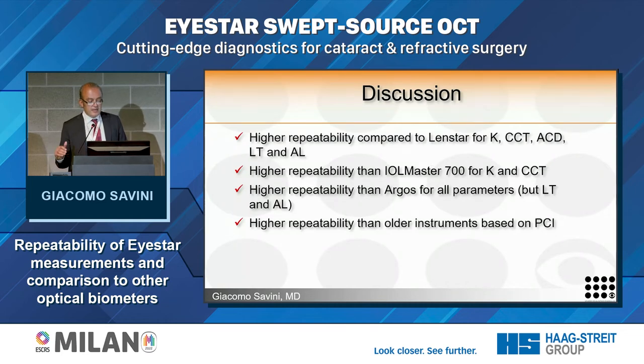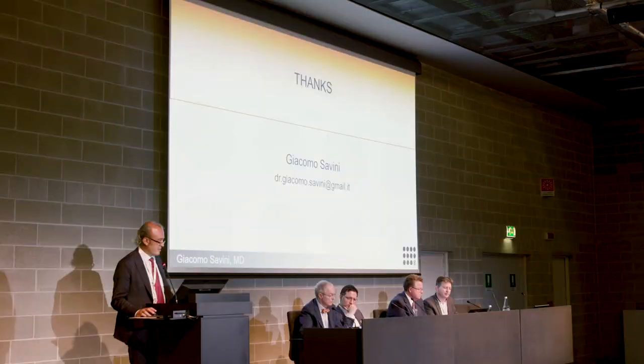The I-Star had higher repeatability compared to LENSTAR for K, CCT, ACD, lens thickness, and axial length. It had higher repeatability than the IOL Master 700 for K and CCT, higher repeatability than Argos for all parameters including lens thickness and axial length, and higher repeatability than older instruments based on partial coherence interferometry. That's all. Thank you.